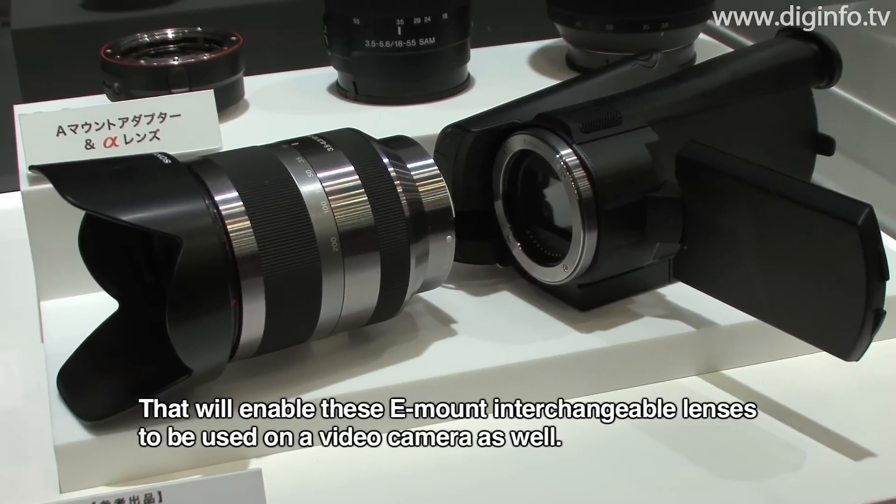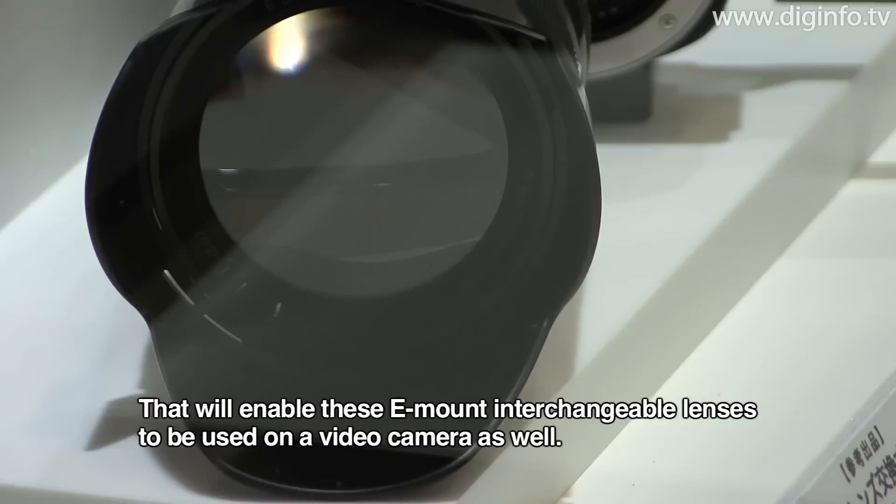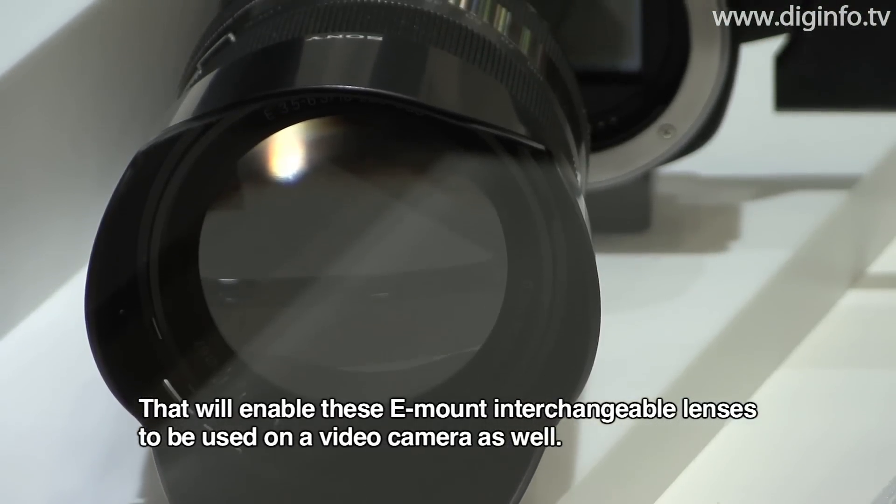Sony is also currently developing an interchangeable lens video camera that makes use of the E-mount lenses introduced with these cameras.